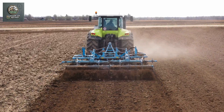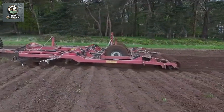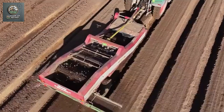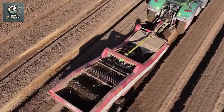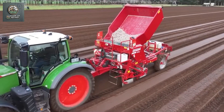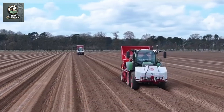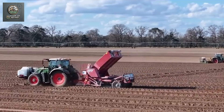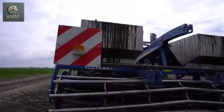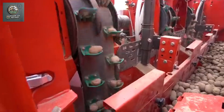The plows and harrows help till the soil, remove weeds, stones, and other impurities, and make the soil loose and aerated, creating ideal conditions for potato growth. Thanks to these machines, farmers can complete the task quickly and uniformly, saving significant time and effort compared to manual methods. Potato planting machines automate the sowing process, ensuring precise and efficient planting. These machines are equipped with seed hoppers and distribution devices that sow seeds at the correct spacing and depth. After sowing, the machine covers the seeds with soil, protecting them and supporting germination. The precision of planting machines helps optimize seed and fertilizer usage while minimizing waste.